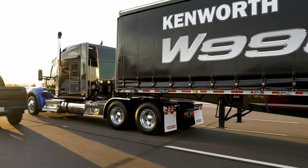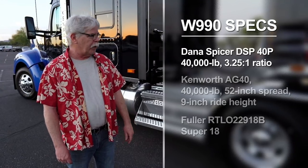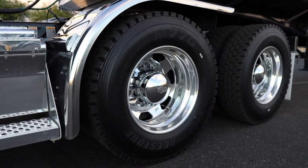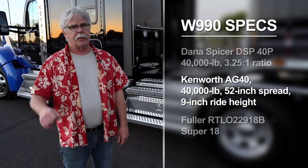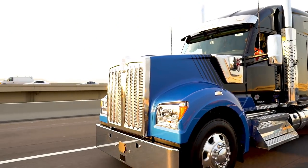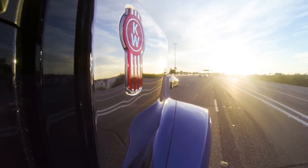Back here we've got the Dana DSP 40P, 40,000-pound rear ends with 3.25 ratios. You don't get the really low downsped ratio that you get on some of the more fuel-efficient trucks, but you can't put a downsped driveline with a manual transmission, and this truck does have the 18-speed. For highway travel it's a great setup — we were cruising along at a really fuel-efficient RPM at even 60 to 65 miles an hour.